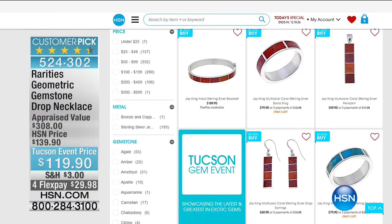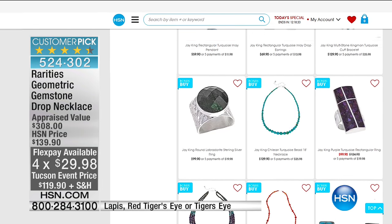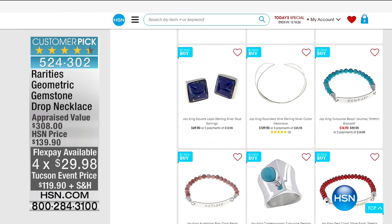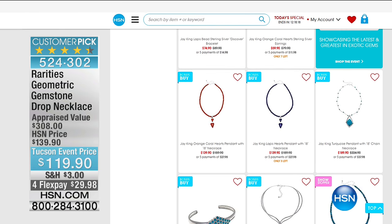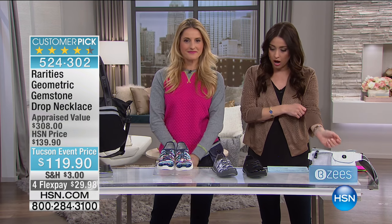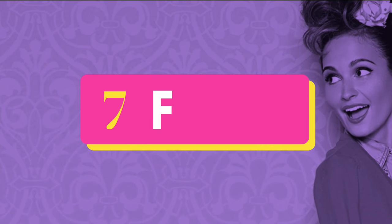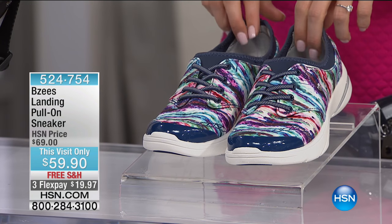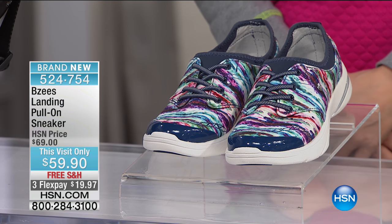Log on to HSN.com and check that out. We've got the Rarities geometric gemstone drop necklace — a big customer pick, under a dollar a day on your charge card. Shoes and jewelry — the accessories that update our wardrobe. Now let's move on — a lot of you were asking about this shoe earlier. This is an HSN exclusive and one of our ten faves, meaning one of our 10 favorite items of the day with ten dollars off. It's the Landing pull-on sneaker — all the same features like the antimicrobial lining, dynamic stretch, lightweight, machine washable — but with stretchy lace detail so fabulous.